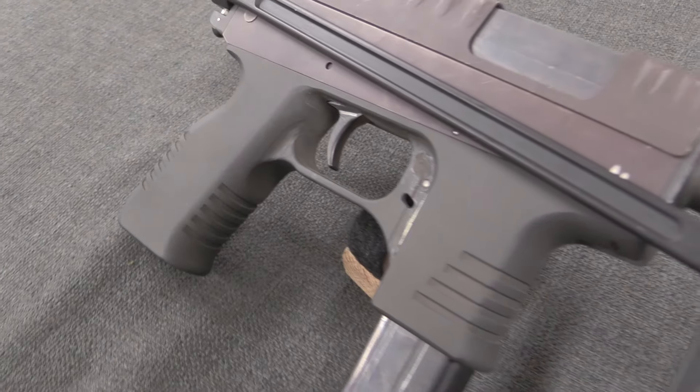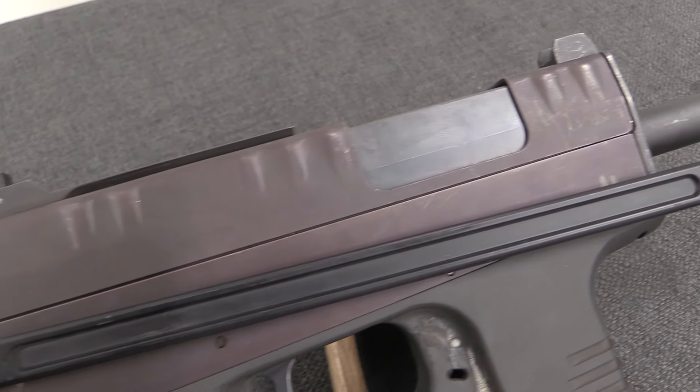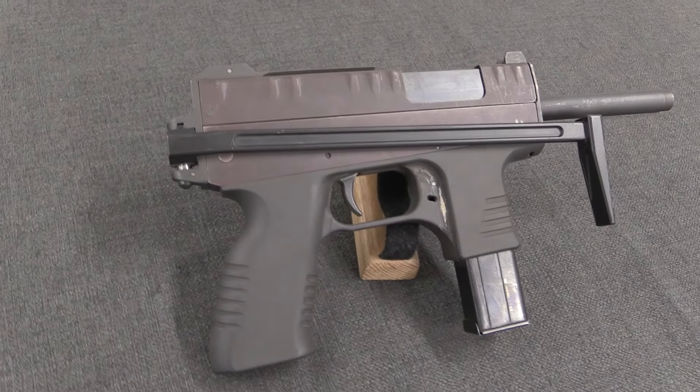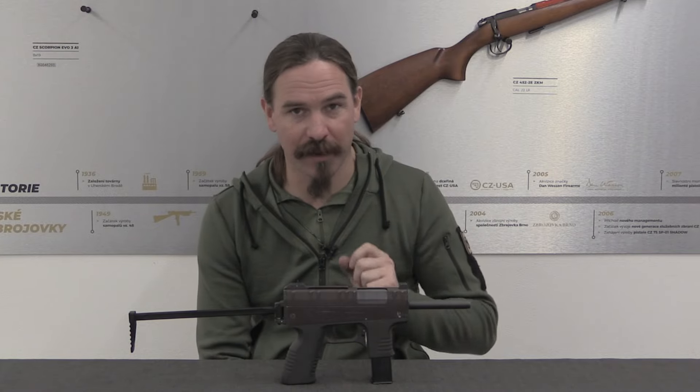It was designed by a gentleman by the name of Ladislav Fyndarak, who is really quite a talented designer. It's interesting that this gun seems to have had quite a lot of potential, but just didn't quite make it — not quite the right place at the right time.